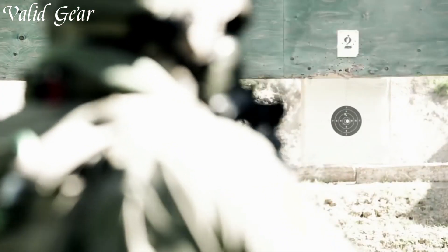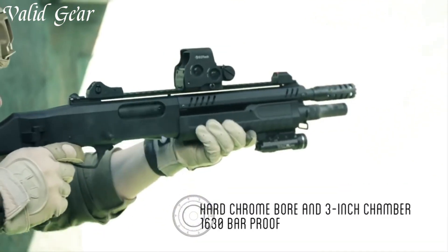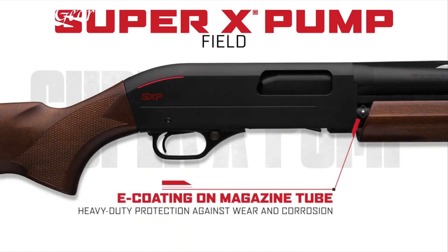Often chambered in 12 or 20 gauge, these shotguns deliver formidable stopping power and are prized for their ruggedness, making them a staple in the firearm world for over a century.